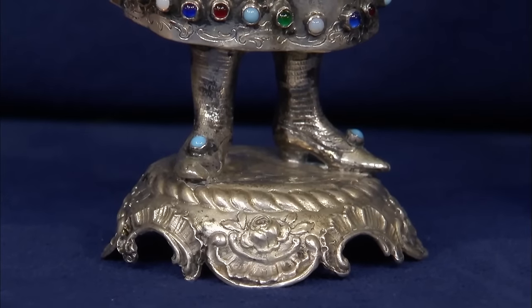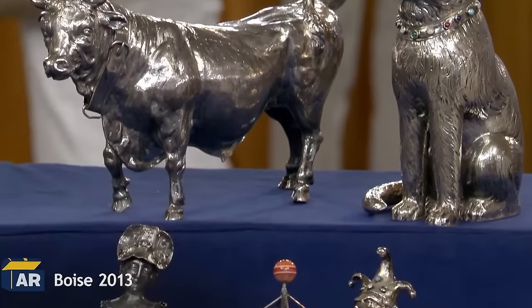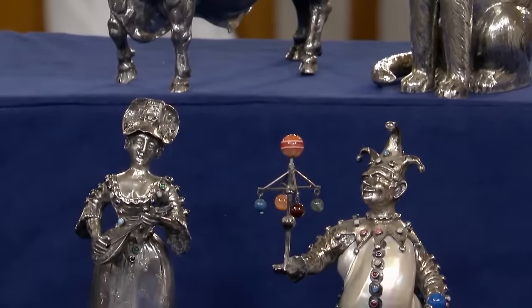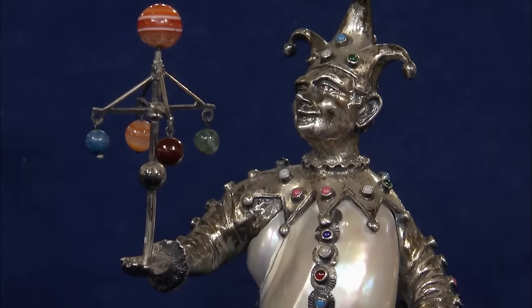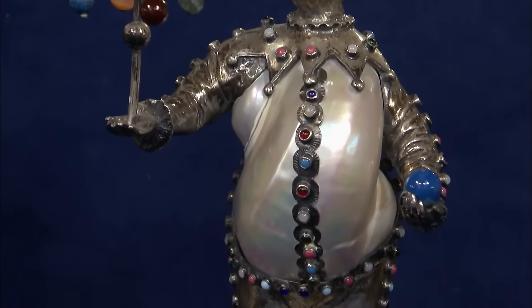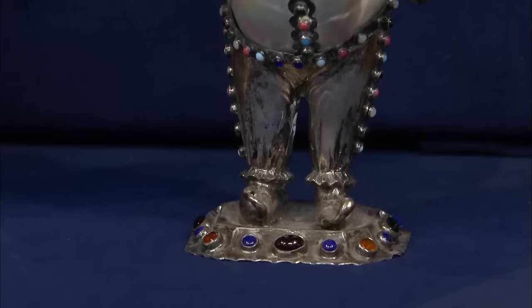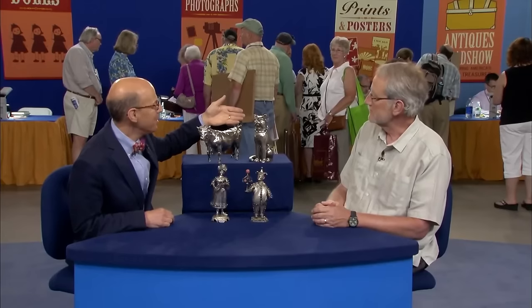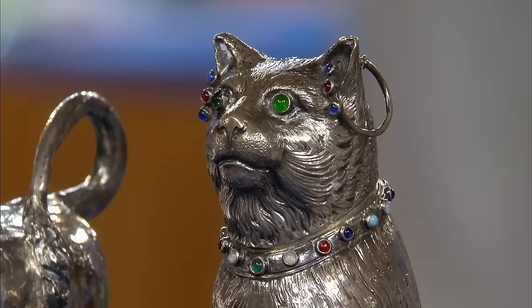These silver figurines evoked the masterpieces of 19th-century European artistry and came into the possession of this guest's family through his great-grandfather, who acquired them during his journeys to London. The figurine set consists of four items made in different parts of Europe, with one gesture figurine adorned with semi-precious jewels, featuring curved shoes and a hat, giving it a whimsical vibe. Similarly, the cat figurine conforms to this humorous aesthetic, with large earrings and a green jewel fixed to its eyes.